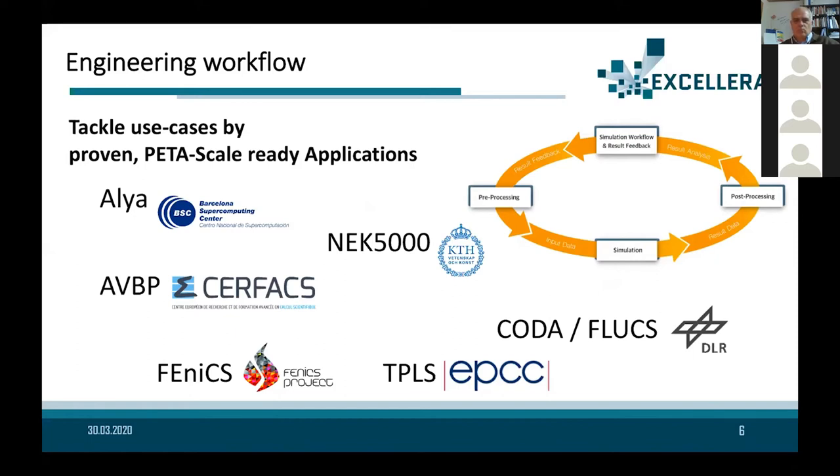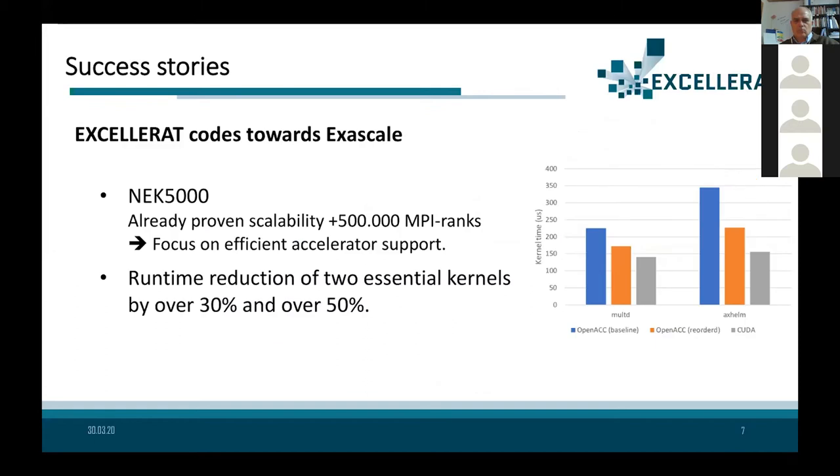Some achievements during the project: the code NEC 5000, developed by KTH, has demonstrated scalability above 500,000 MPIs. They are now working to port it to accelerators, testing two different kernels — one with OpenACC and another with a full CUDA implementation — with very impressive results. There is a continuous activity dedicated to this development.